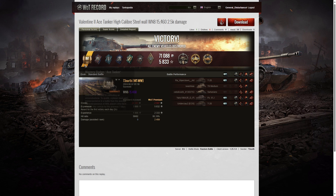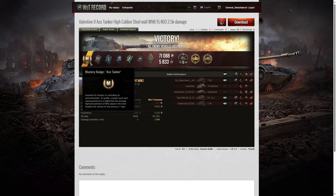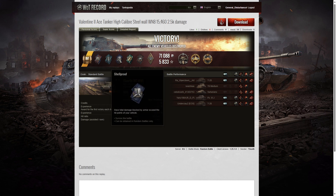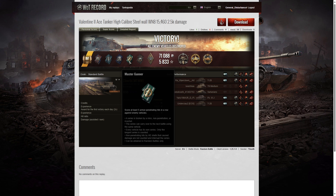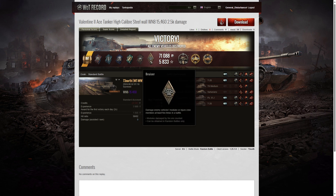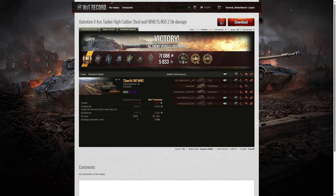Here are the end of battle results — another first ace tanker for 73 North of WTWW, this time in the Valentine II. First ace in the BT-5 and now first ace in the Valentine II. He got Fire for Effect for doing more damage than his own vehicle's hit points, a Fighter badge for getting at least four kills exactly, Steel Crew for blocking more damage than his own hit points while surviving, Master Gunner for five armor-penetrating shots in a row, and a Duelist for taking down two tanks that damaged him. Bruiser medal for at least five critical hits — he got ten.